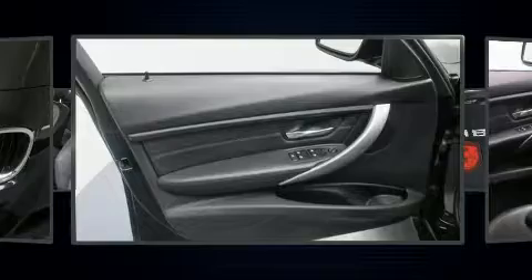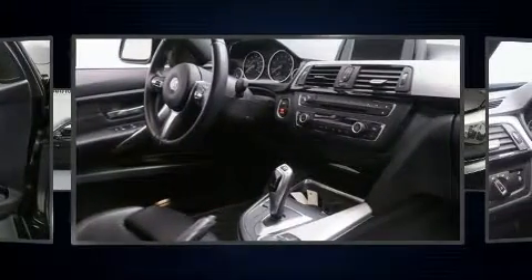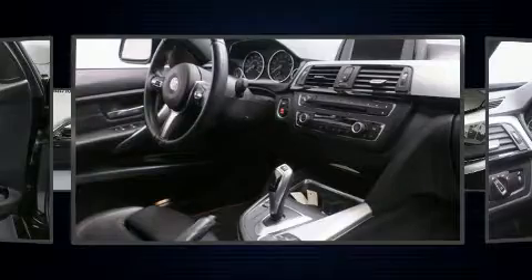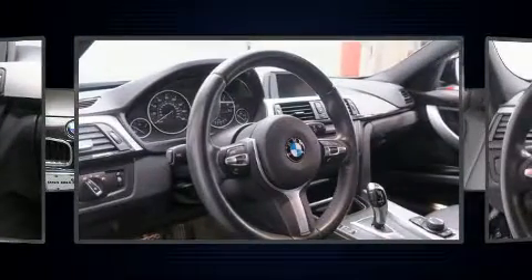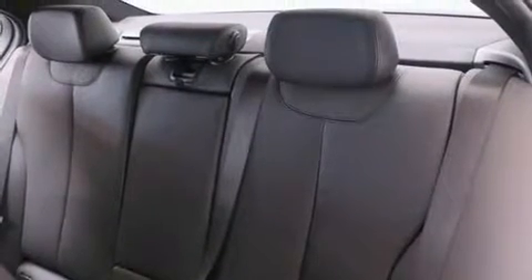BMW ensures the safety and security of its passengers with equipment such as dual front impact airbags with occupant sensing airbag, head curtain airbags, traction control, anti-whiplash front head restraints, ignition disabling, and four-wheel disc brakes with ABS. Brake assist technology provides extra pressure when applying the brakes.